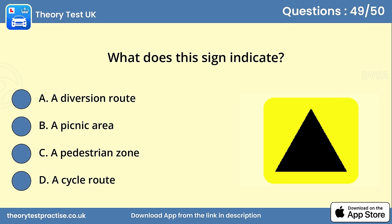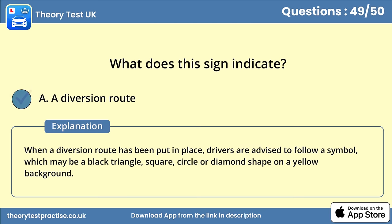Question 49. What does this sign indicate? Answer A: A diversion route. When a diversion route has been put in place, drivers are advised to follow a symbol, which may be a black triangle, square, circle or diamond shape on a yellow background.